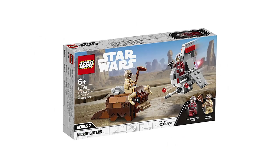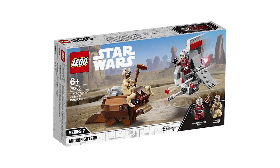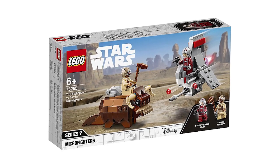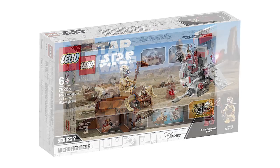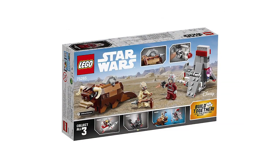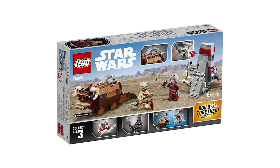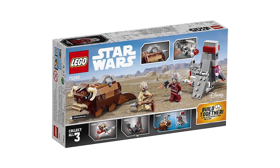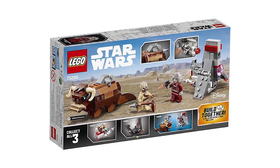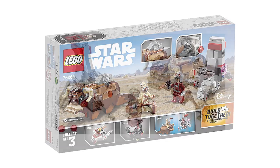Next one is the T-16 Skyhopper versus the Bantha Micro Fighter, set number 75265. The two minifigures included are the T-16 Skyhopper pilot as well as a Tusken Raider — another way to get some more Tusken Raiders. The pilot comes in a red jumpsuit and looks really good. The Bantha micro fighter looks absolutely great too.